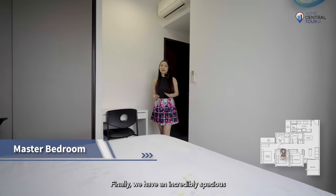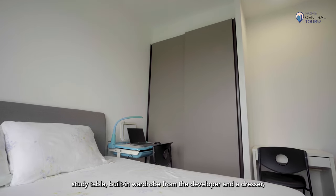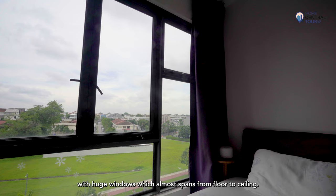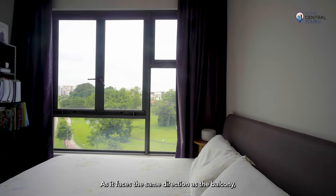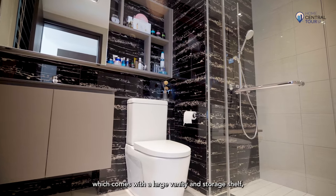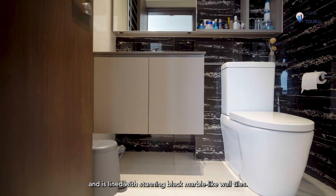The common bathroom is nicely renovated and lined with luxurious marble-like tiles from top to bottom. Finally, we have an incredibly spacious master bedroom that fits a king-size bed, study table, built-in wardrobe from the developer, and a dresser, with huge windows that almost span from floor to ceiling. As it faces the same direction as the balcony, the room enjoys the same unblocked greenery view. Right across the room, we have the master bathroom, which comes with a large vanity and storage shelf and is lined with stunning black marble-like wall tiles.